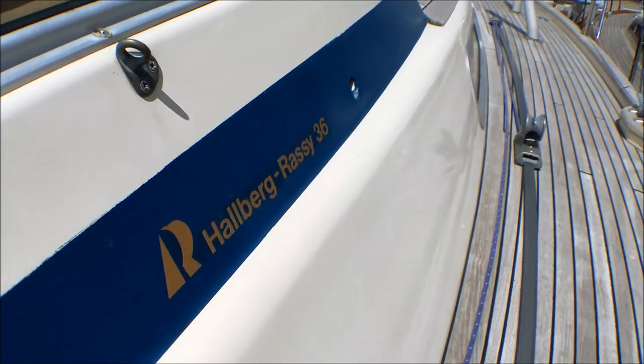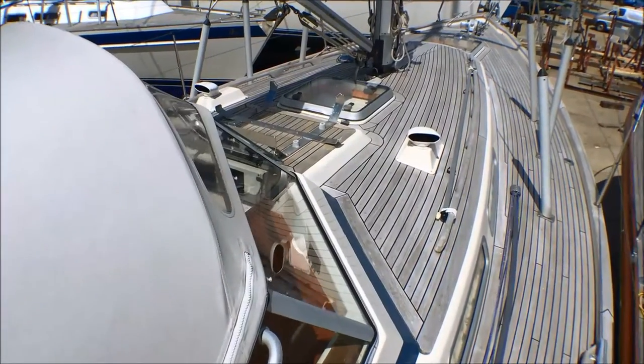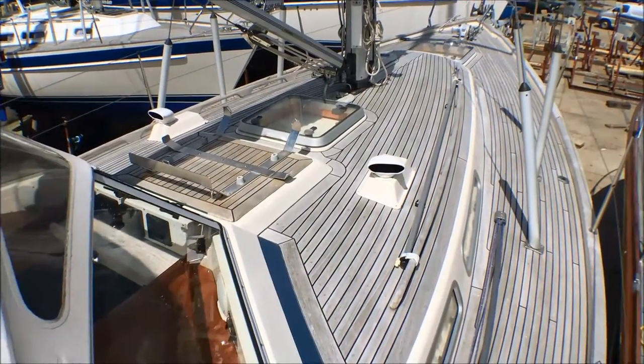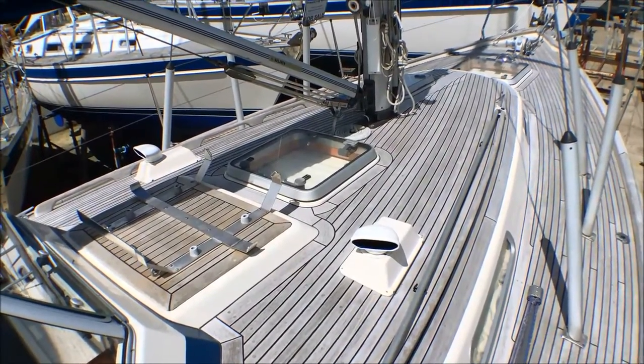Hello, welcome to this short video tour of Dorabella, the 1998 Tabarazzi 36 we have here on a beautiful day at Hamlet Point Marina. She is just back from Sweden where she has spent the majority of her time. I don't know if you are familiar with the sailing in Sweden, but it's quite a short summer there, so these boats are often laid up for a large portion of the year.